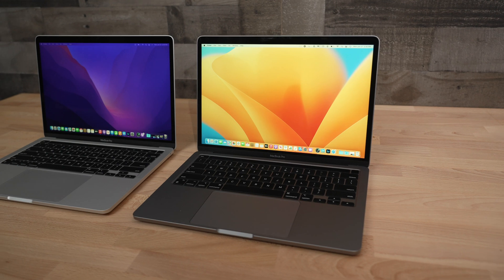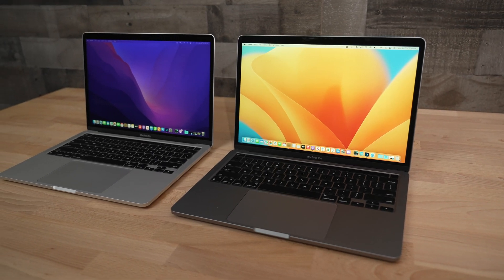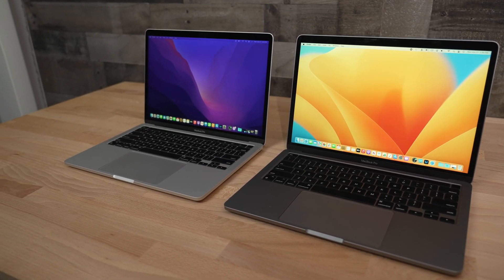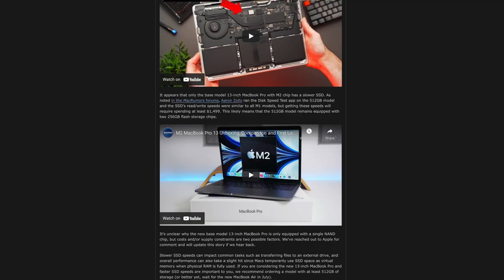The specific model in question is actually the base 256GB MacBook Pro with the M2 chip, and I actually happen to have that machine right here. I also have the other M1-based model with 256GB of storage, so we're just going to quickly run a few tests and see if these new machines are slower than the last generation. Some reviewers have actually discovered during a teardown video that the 256GB base model M2 actually has a single NAND chip instead of two NAND chips, just like in every other model and even in the M1 MacBook Pro.